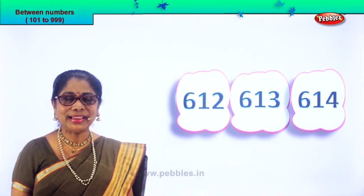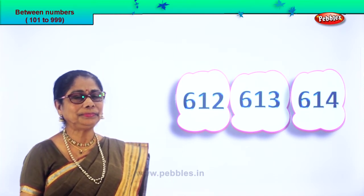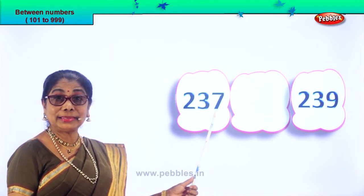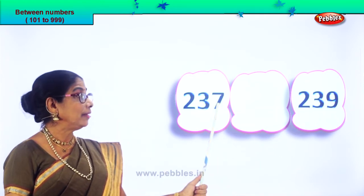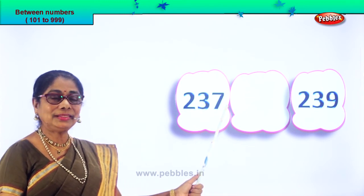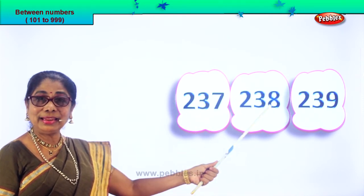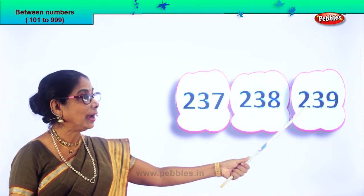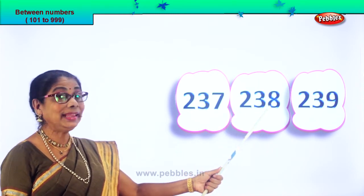Did you enjoy finding the number between? Let's have another set of numbers. Read it: 237 and 239. After 7 the number that follows will be 8. After 37 comes 38. So 237, the next number is 238, then 239. The number between is 238.